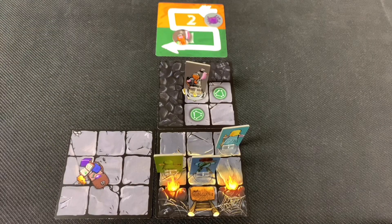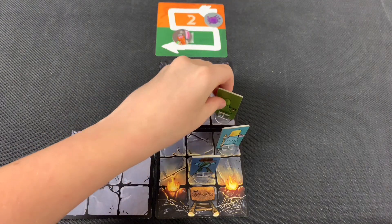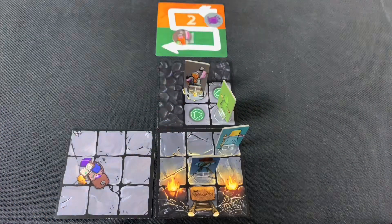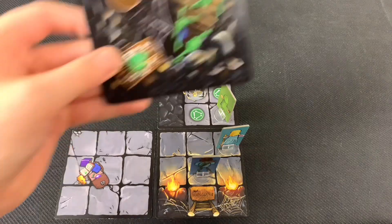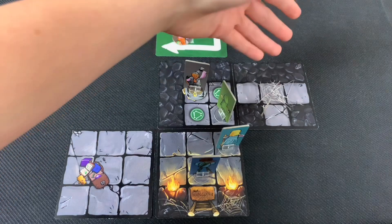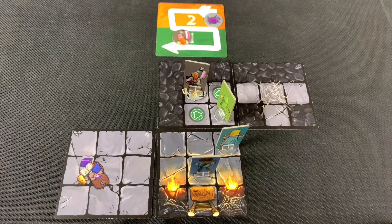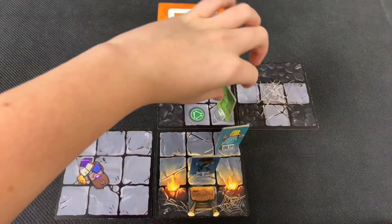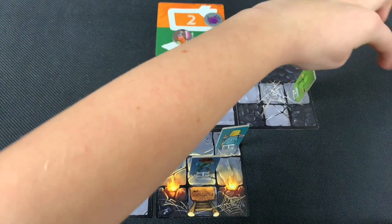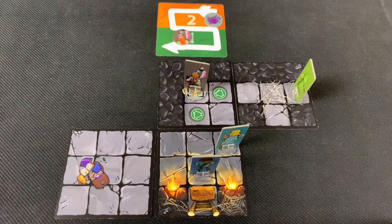That was a free action, so the halfling still has two actions left. First action is a move — moving diagonally and into a new corridor. There are three moves remaining, so she continues exploring. Looking into the next room, we consider whether we might find the main boss.